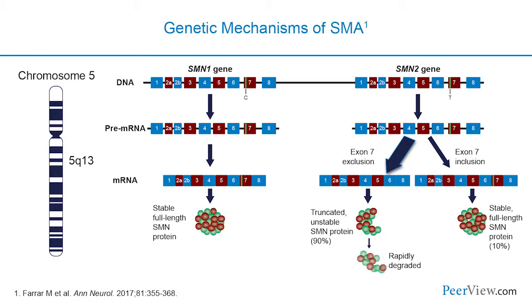SMA is caused by homozygous deletions or loss-of-function mutations in the gene encoding for survival motor neuron 1 (SMN1) at locus 5q13, resulting in a deficiency of the SMN protein. Today's discussion is limited to classic SMA, not the rarer forms due to mutations in different genes. In addition to SMN1, there is a paralogous gene, SMN2, which also encodes the SMN protein but preferentially excludes exon 7 during splicing, producing only a small fraction of functional SMN protein.